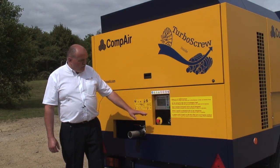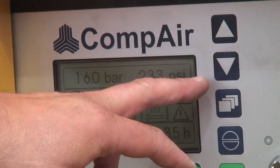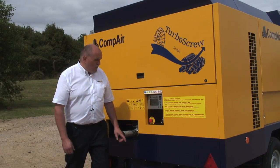One of the major features of the electronics is the very easy and simple adjustment of the compressor pressure. We have two arrow buttons — one to increase and one to decrease the pressure.